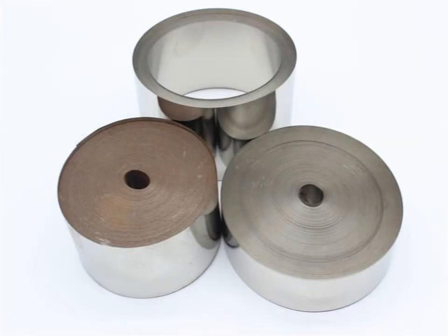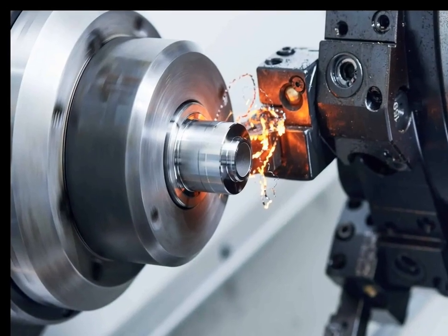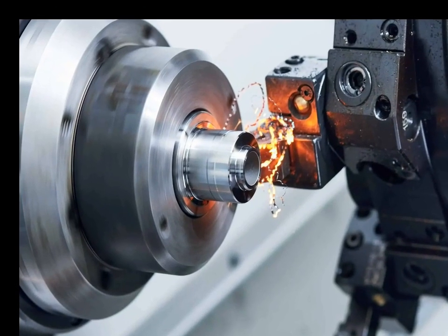Additionally, Invar is critical for cryogenic applications, as it retains its low thermal expansion characteristics at extremely low temperatures, making it suitable for liquid gas storage and superconducting magnet systems.